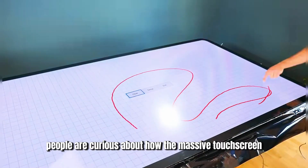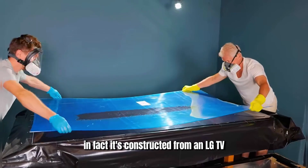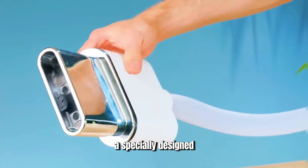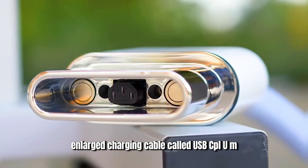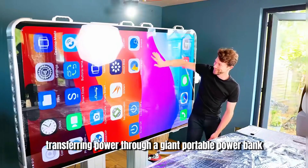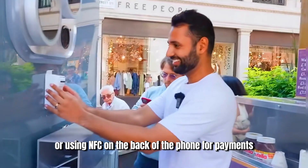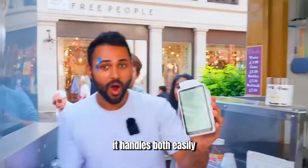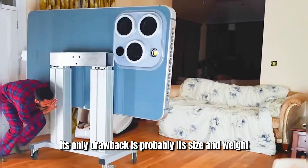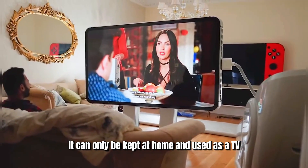Many people are curious about how the massive touchscreen was made. In fact, it's constructed from an LG TV with a touchscreen layer added on top. To continuously power the phone, a specially designed enlarged charging cable called USB-CPLUMAX is used, transferring power through a giant portable power bank. After testing, whether it's making video calls or using NFC on the back of the phone for payments, it handles both easily. However, its only drawback is its size and weight — standing 2.2 meters tall and weighing over 200 kilograms, it can only be kept at home and used as a TV.